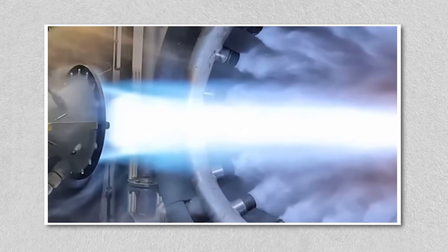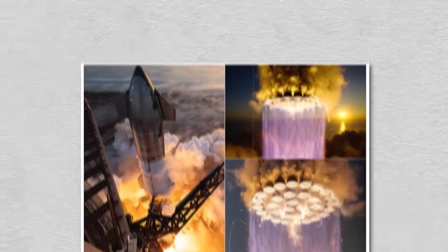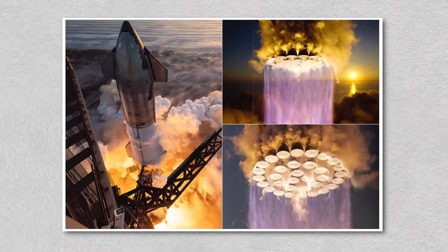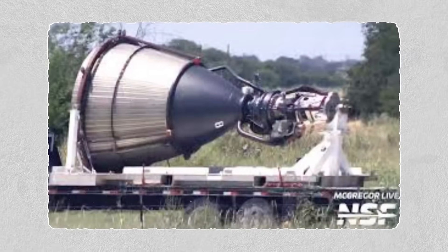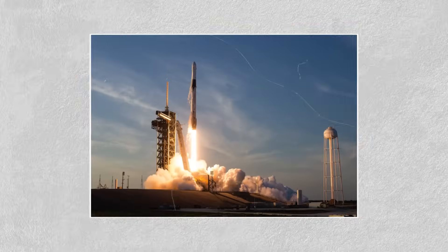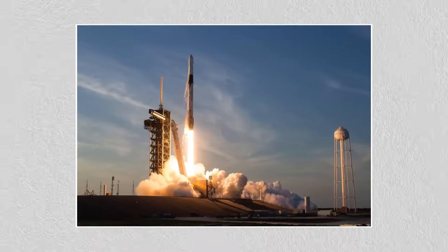The challenge is supply. A single Starship requires 39 Raptor engines — 33 on the Super Heavy booster and 6 on the upper stage. As of mid-August, only around 30 Raptor 3 units had been spotted at McGregor. That means SpaceX still has to accelerate production to meet the demand. But given their track record, it's a matter of when, not if.